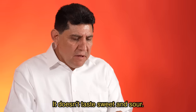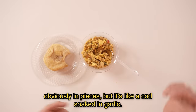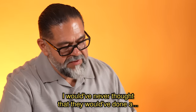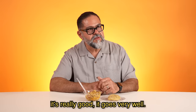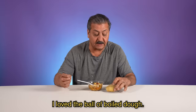No sabe agridulce, sabe como si fuera un bacalao en pedacitos, pero es como un bacalao bañado en ajo. Y la tipo de fruta de Jamaica no logro darle sabor. The flavors together, they mix very well. I would have never thought that they would have done a dumpling like this of masa to go with this, but I can see it. It's really good, it goes very well. No sé si el sabor de bacalao es muy fuerte, pero está muy rico. Me encantó la bolita de masa.